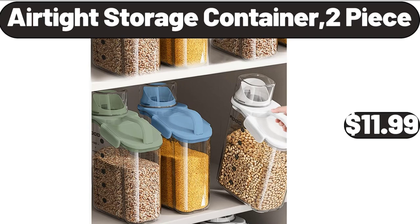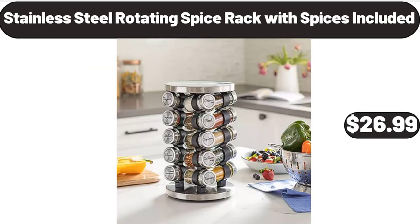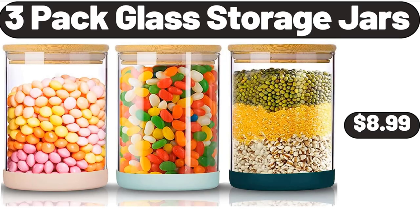What do you think about the prices of the products — are they too high? Please share your thoughts in the comments. Stainless Steel Rotating Spice Rack with spices included, $26.99. 3-Pack Glass Storage Jars, $8.99.